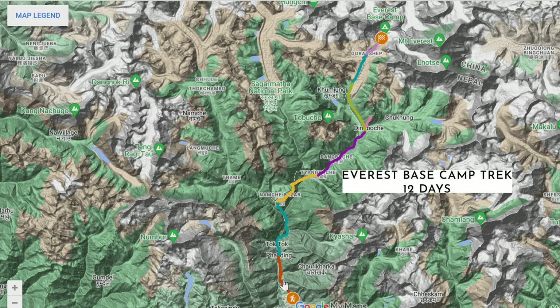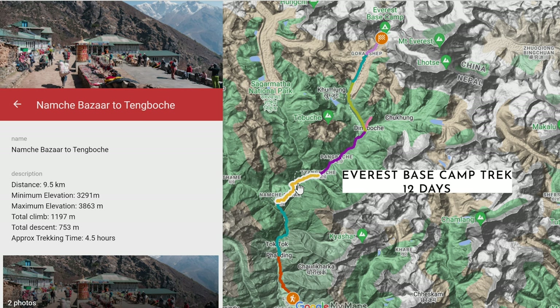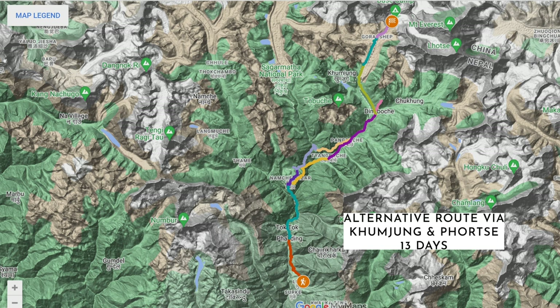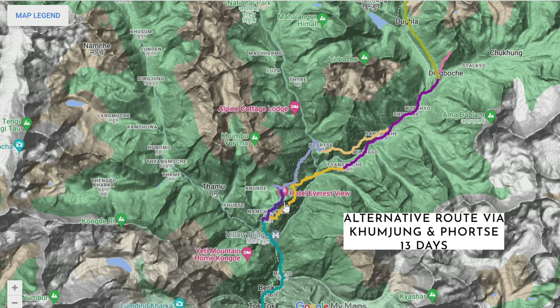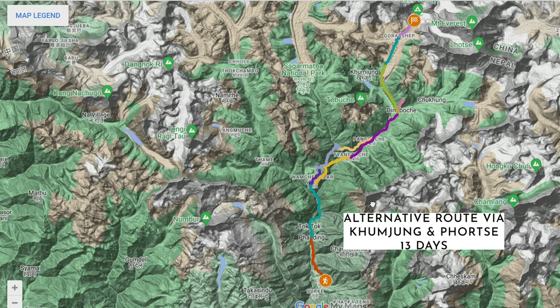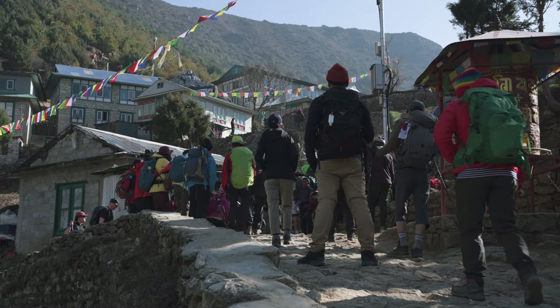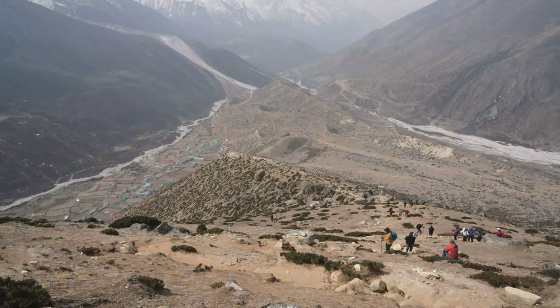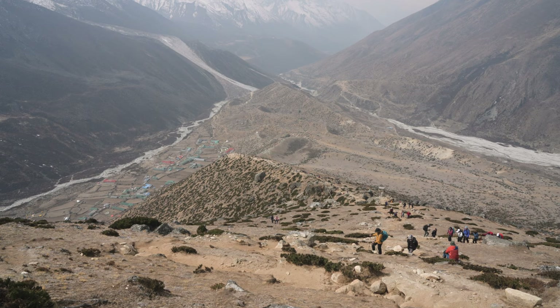Firstly there's the classic Everest Base Camp trek, which is 12 days and follows the exact same route on the way to and from Base Camp — eight days trekking to Base Camp, then three days back the same way. An alternative option is to add an extra day and follow a lesser-travelled trail via Khumjung and Phortse on the way up, then come back on the classic trail, allowing you to see more of the region and enjoy some quieter sections. We consider both of these treks to be of moderate difficulty, and people of all ages and experience levels do the Everest Base Camp trek.